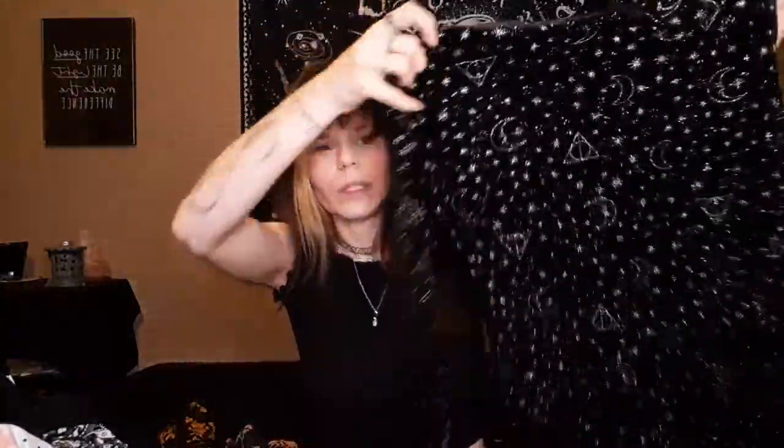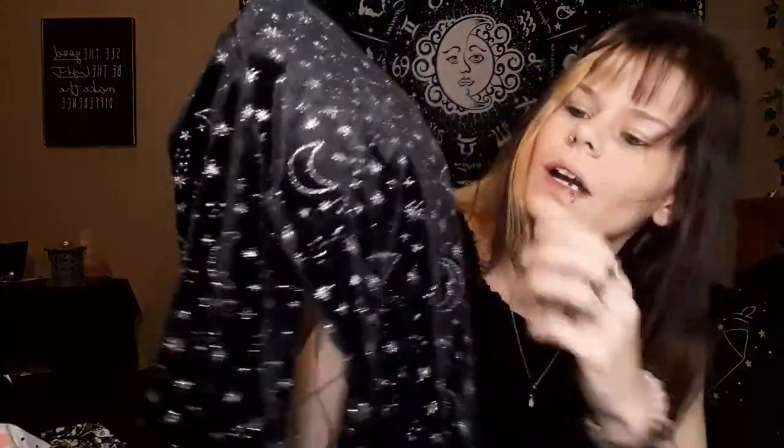The next thing I got was this bodysuit — I had to get it because of Harry Potter. If you look at it, it's got the Deathly Hallows in it. I got this in a small and I think it was about fifteen dollars. It buckles right at your neckline. I haven't tried it on but I truly love it and can't wait to wear it.